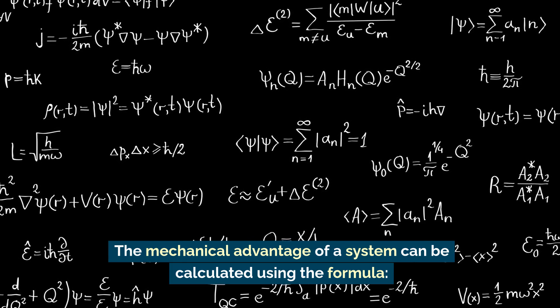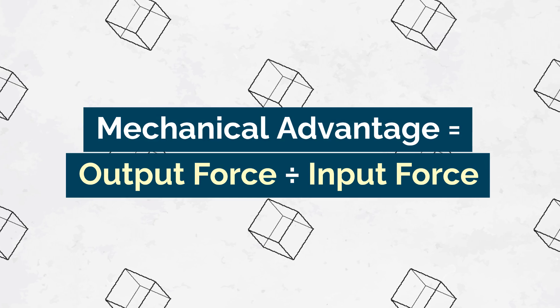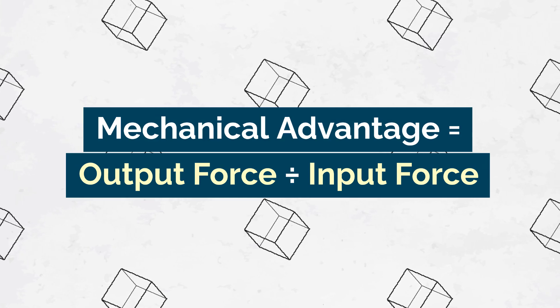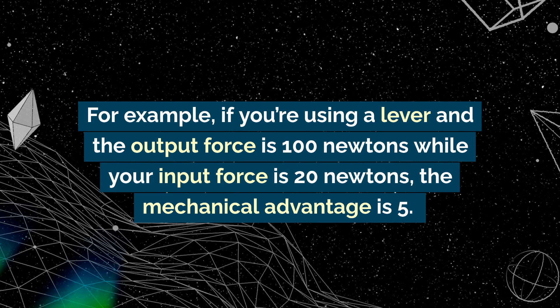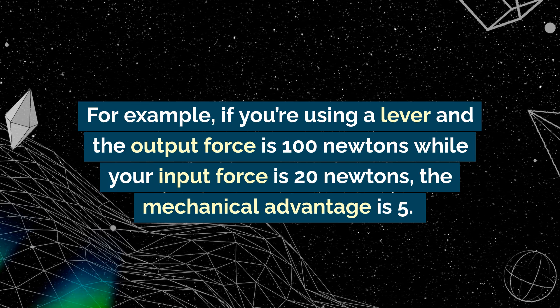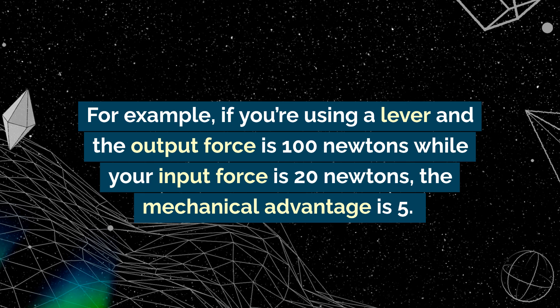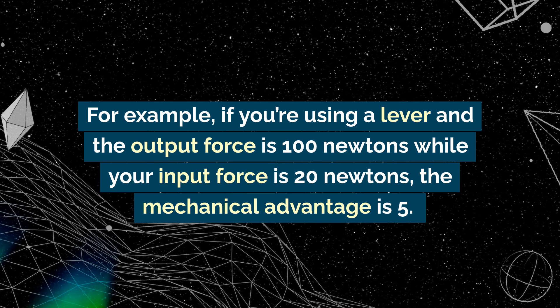The mechanical advantage of a system can be calculated using the formula: mechanical advantage equals output force divided by input force. For example, if you're using a lever and the output force is 100 newtons while your input force is 20 newtons, the mechanical advantage is five.